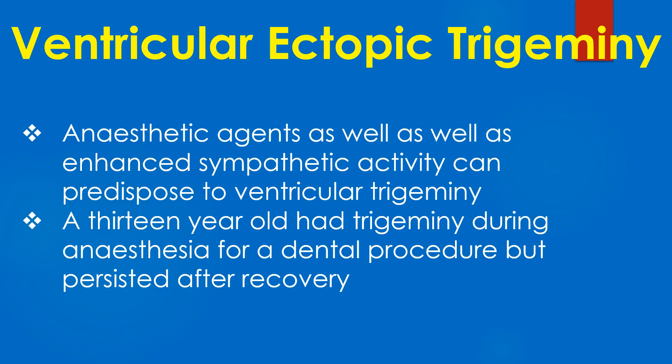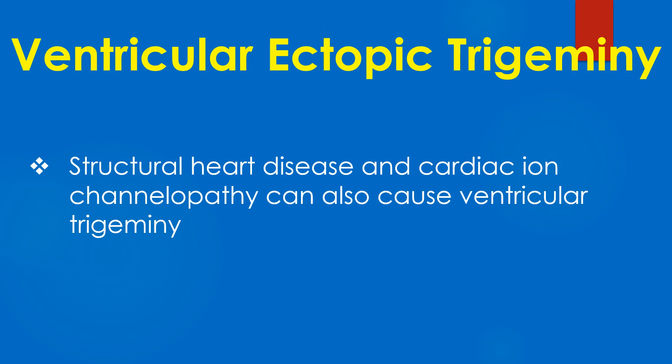Anesthetic agents as well as enhanced sympathetic activity can predispose to ventricular trigemini. A 13-year-old had trigemini during anesthesia for a dental procedure but it persisted after recovery. Structural heart disease and cardiac ion channelopathy can also cause ventricular trigemini.